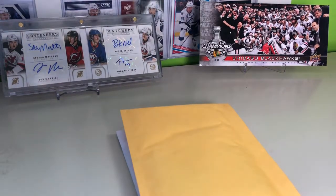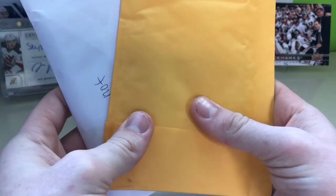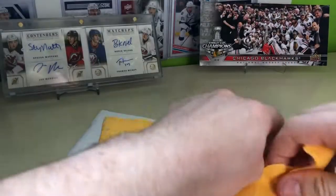Hey everybody, it's TV Collector 91 here, and today we have a mail day. So far we have two packages — let's get into it. I'm not entirely sure what we got here.